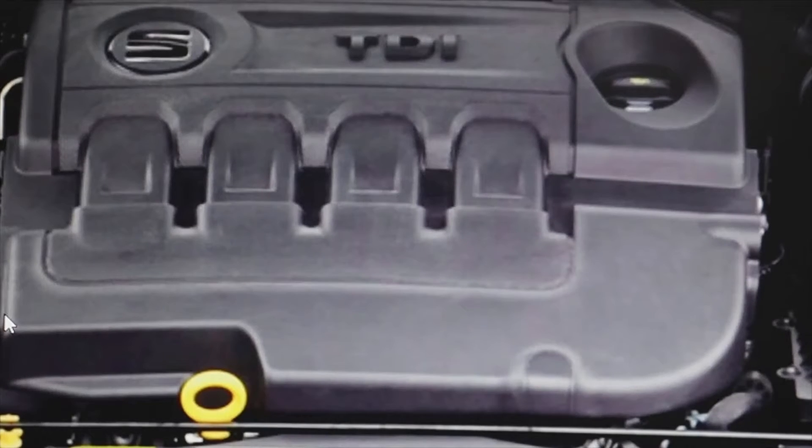Welcome to a new video of the channel. Today I'm answering a question that you left me — a Seat Ibiza 1.6 TDI that has a fault: the glow plug symbol flashing, an engine failure warning, and a fault code P0407, which is for the recirculation of exhaust gases. The problem this car is going to have is the EGR. Let me explain.